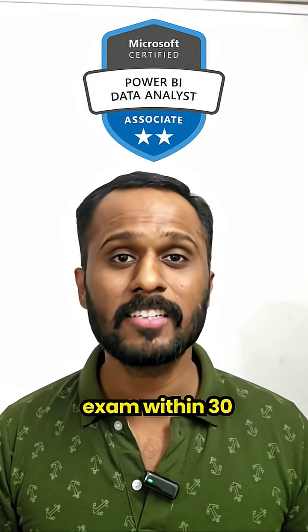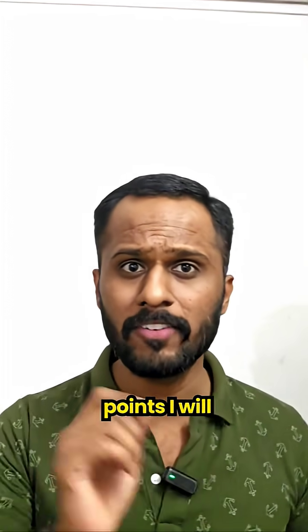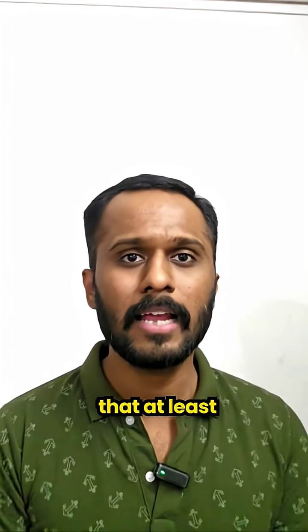Is it possible to pass the PL300 exam within 30 days? The answer is yes. There are five points I will tell you.